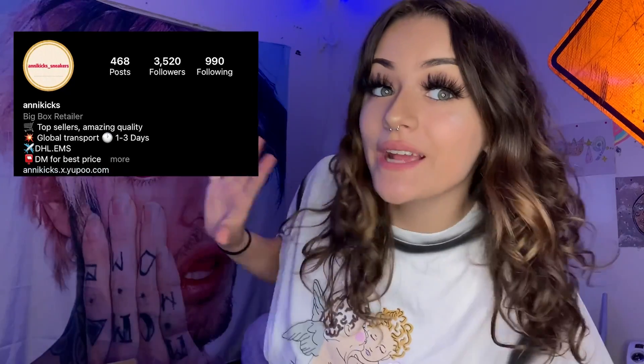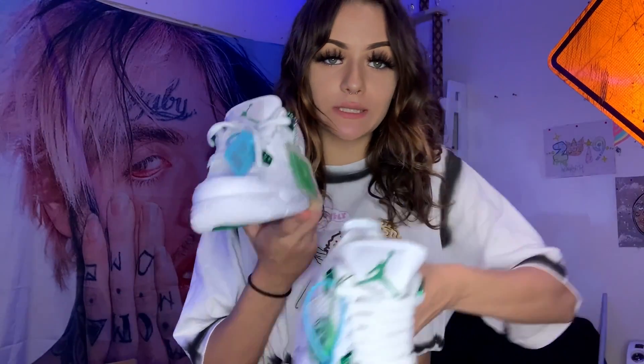Moving on to shoes — my favorite part! From Annie Kicks — here's their Instagram, go shop from them, they're the best shoe plug. I get all my shoes in a 5Y. First up I had to get the white and green Jordan Fours — I'm in love with them because you know what green does. Looking cute, looking sexy.